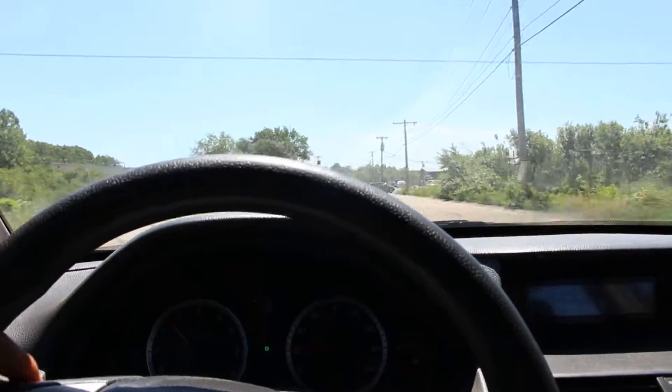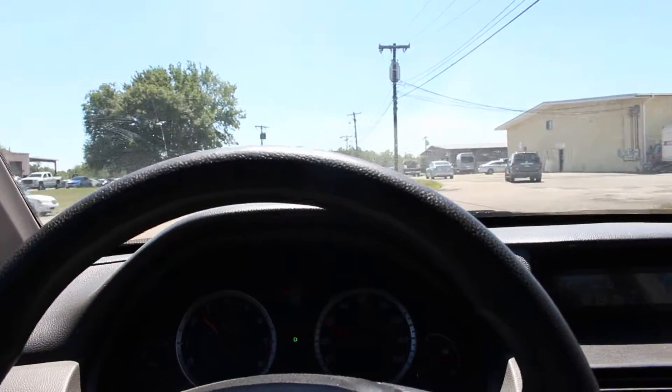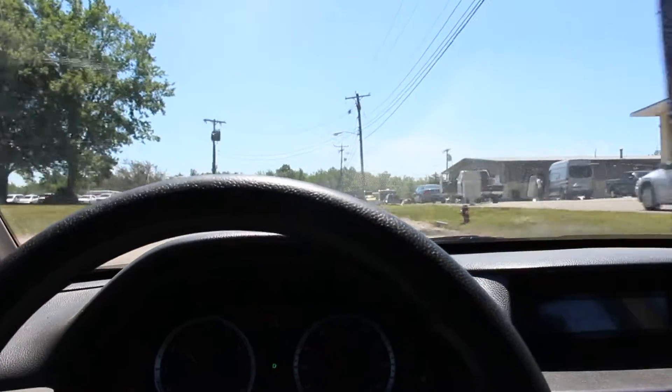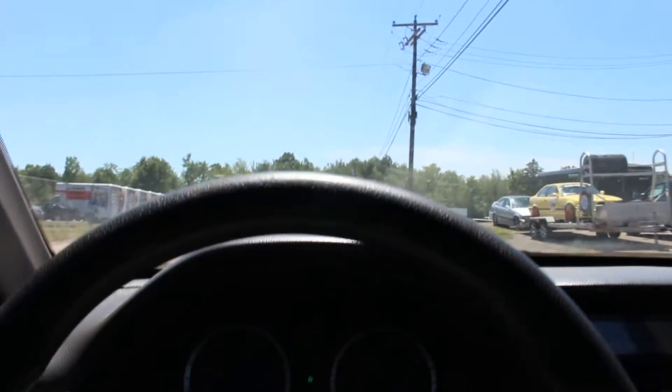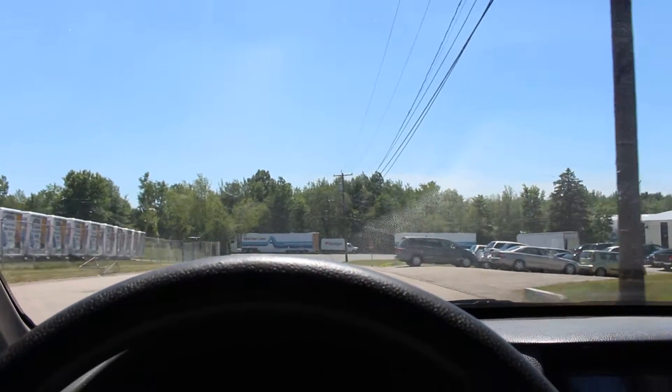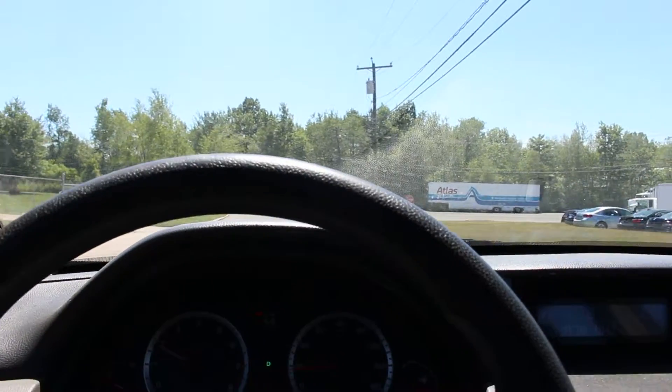I'm at 25 miles an hour, now 30, let's get to 40. Very smooth ride. And let's brake here — brakes work really well. No loud noises when you brake or anything like that.